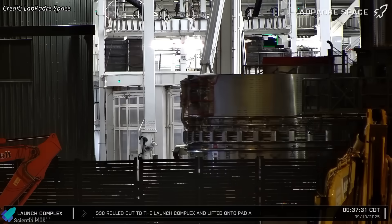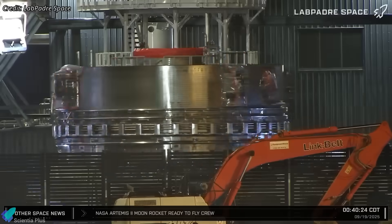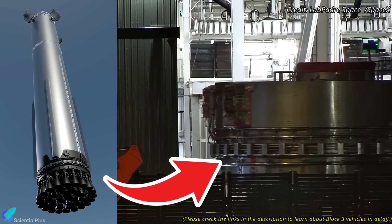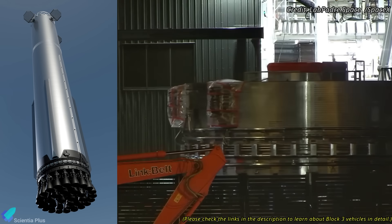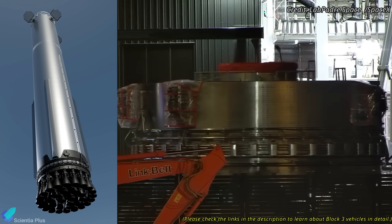Early Friday morning, teams moved the aft section of Booster 18 into Mega Bay 1 to join with the already stacked liquid oxygen tank section. The hardware matches SpaceX's official renders, with all major hard lines — including engine spin-start plumbing, autogenous pressurization lines, and electrical conduits — relocated to the exterior, resulting in a cleaner, more maintainable design.